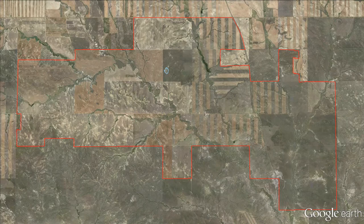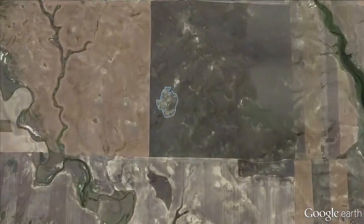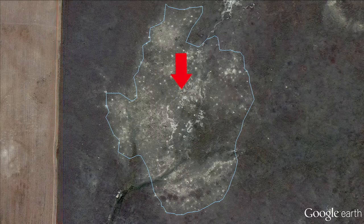Angela Farm, outlined in red, is a 24,000 acre wheat farm. It is home to a 12 acre colony of prairie dogs, outlined in blue. A red line separates native grasses on the right from wheat on the left. The arrow marks the owl's nest.